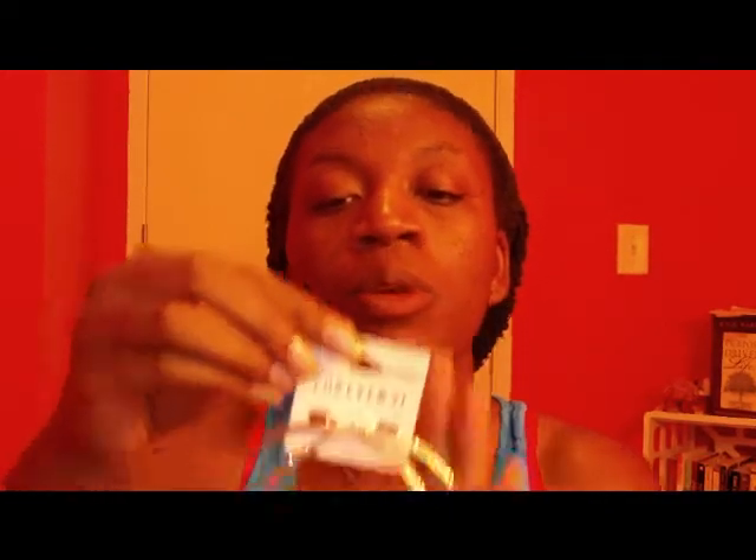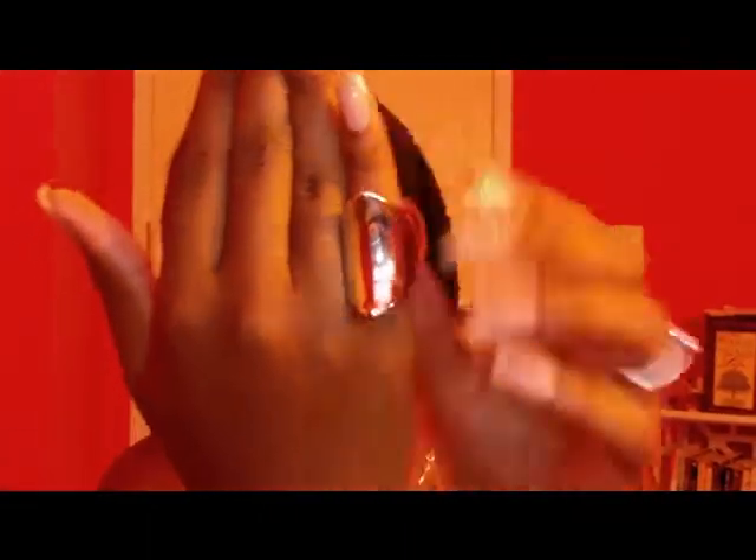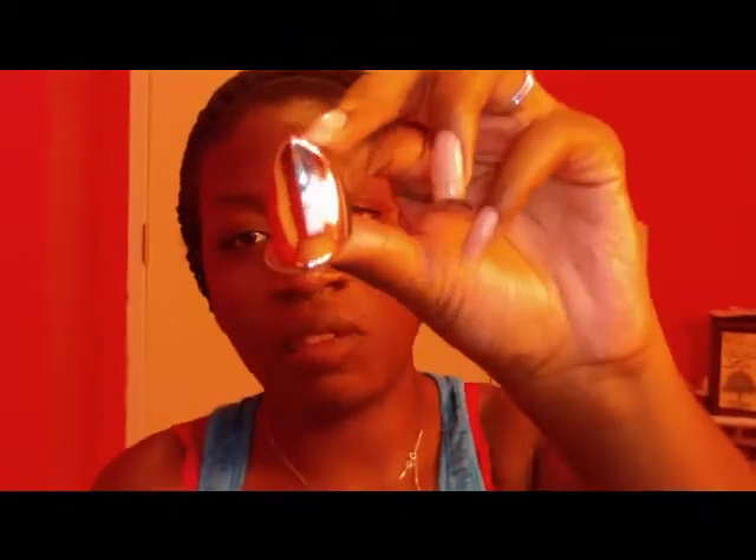I needed some hoop earrings so I picked up a couple. This is a gold pair of hoop earrings — really cute, kind of blingy. This was $4.80. I also got a silver pair, which I wore today, also $4.80. I picked up some feather earrings with little gold tassels — white feathers — and this was $3.80. And I picked up a silver ring, which was $2.80.